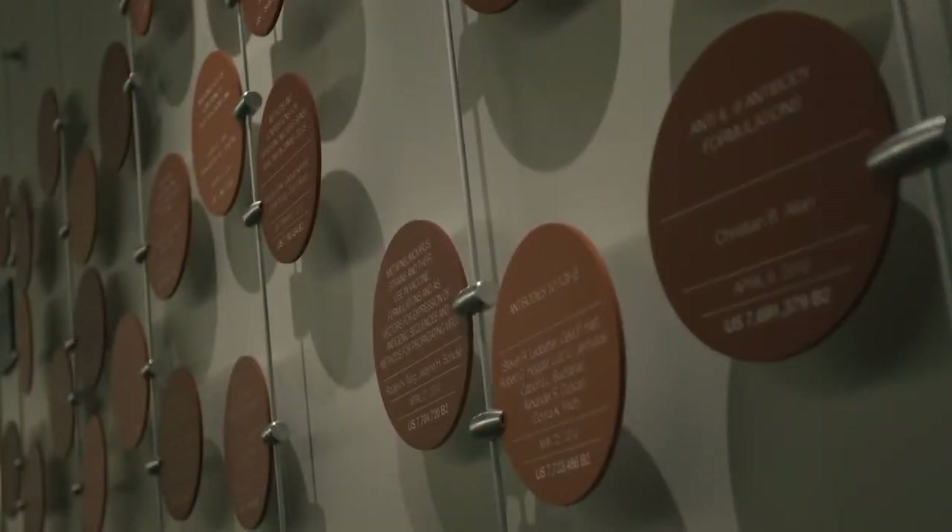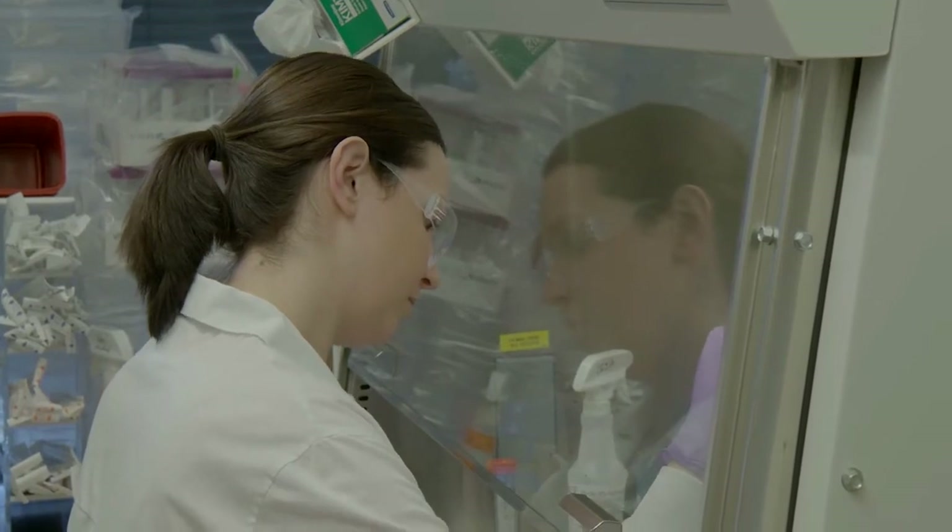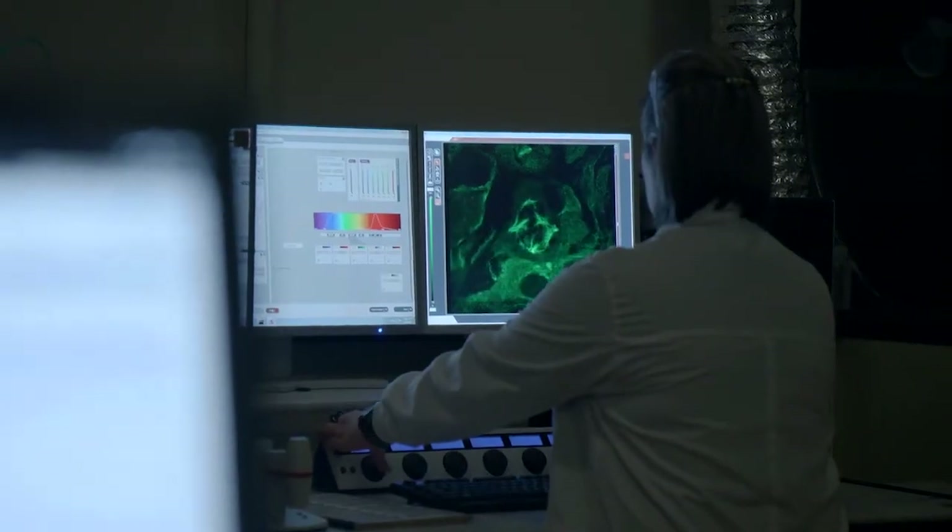We have a very noble cause in terms of delivering new medicines to patients, and we want to do that in a way which is respectful of the environment and of our resources. As we develop new buildings and create new space, we try to get high LEED certification. The most recent was a very large laboratory building which was LEED gold certified.